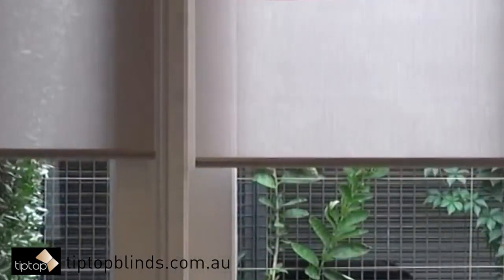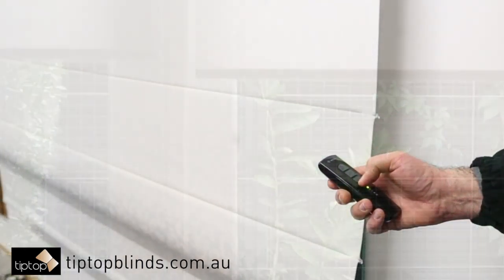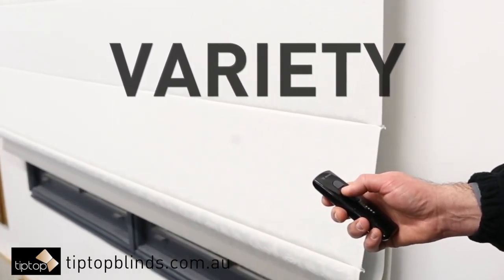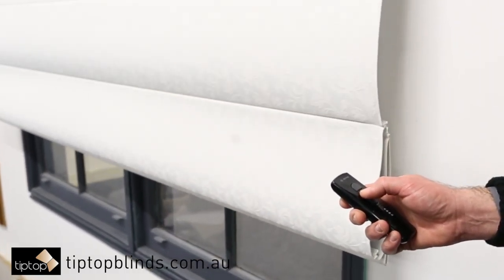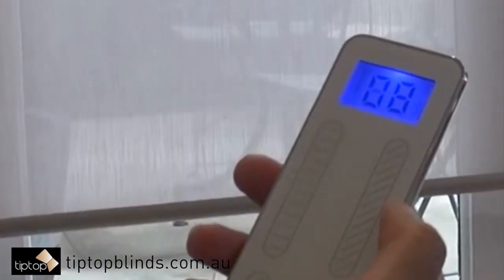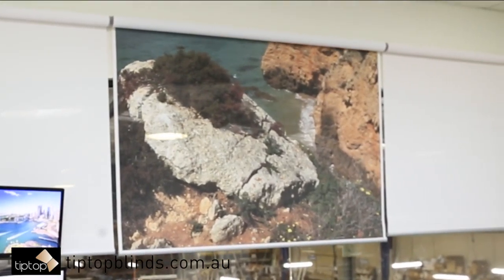Motorization systems are also ideal for large windows, high up or hard to reach blinds. From the touch of a button via a wall switch or handheld controllers, through to wire-free options, there is sure to be an automation system to suit you and your needs.